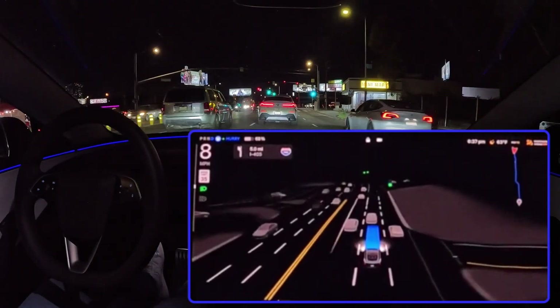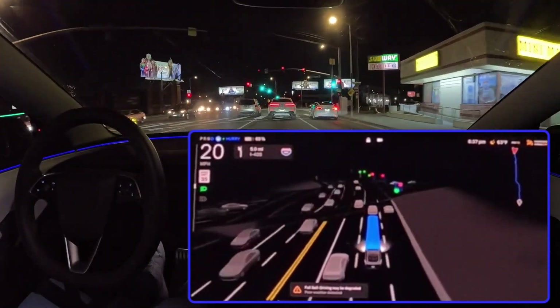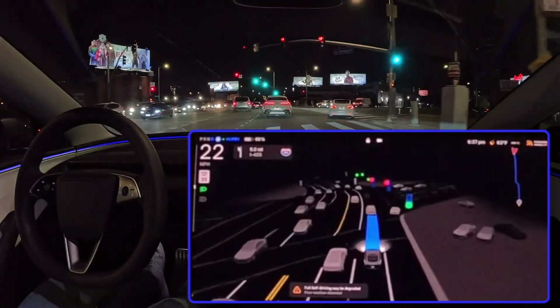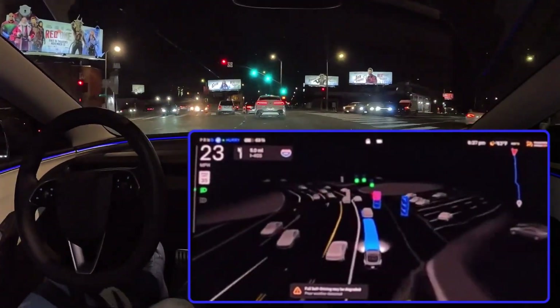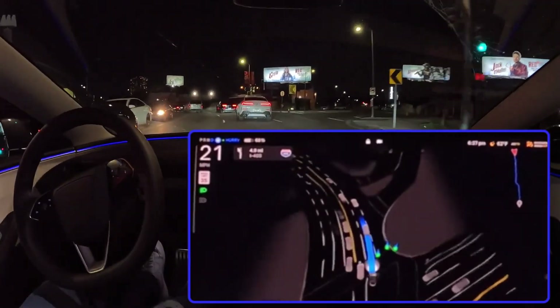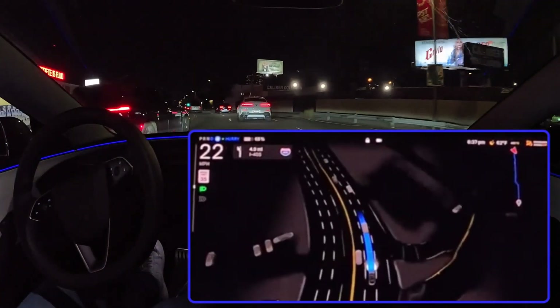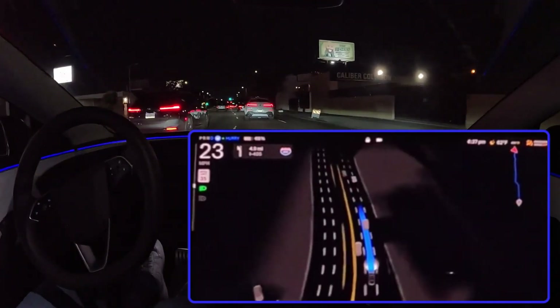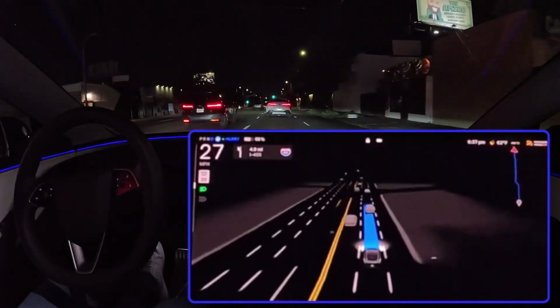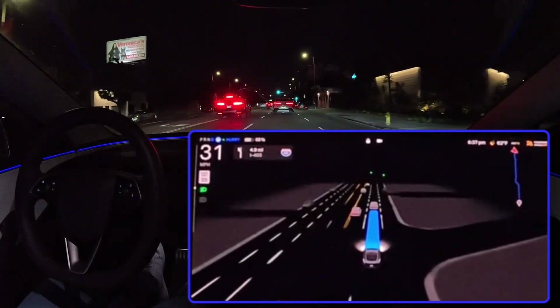Studies show that human drivers take about 1.5 seconds to react in an emergency. FSD 13.2 cuts that time in half, meaning it can potentially avoid collisions that a human driver couldn't. So it's not just reacting faster — it's reacting at a superhuman level. That's a game changer for safety, especially in complex urban environments where split-second decisions can be the difference between a close call and an accident.